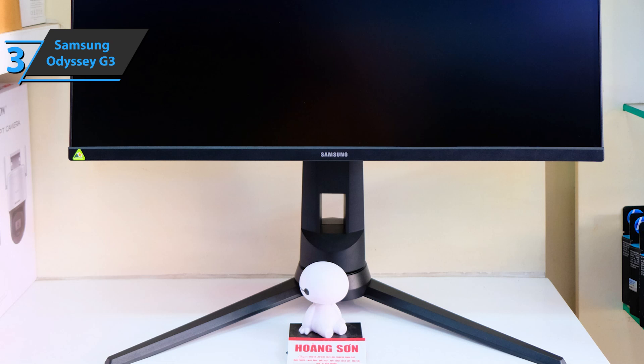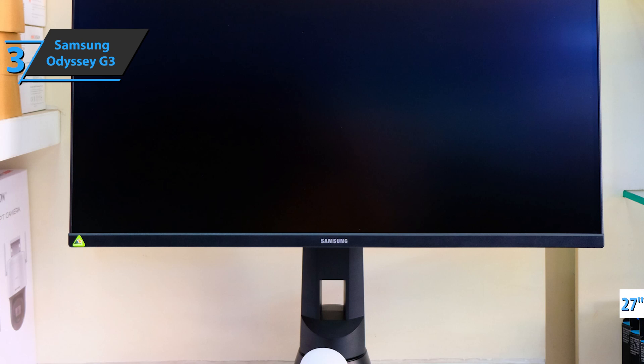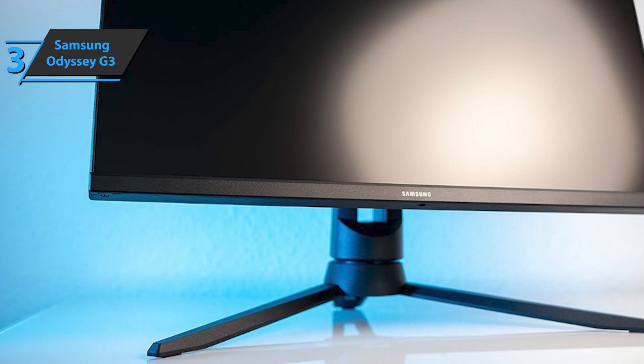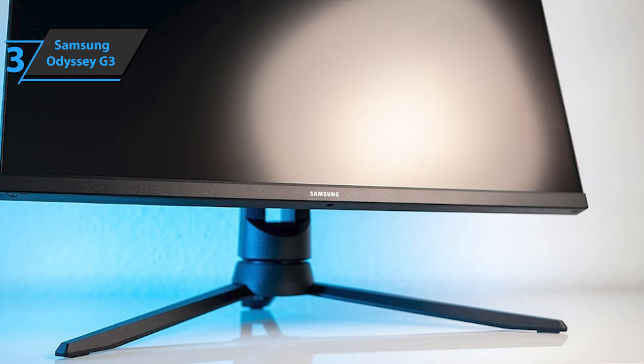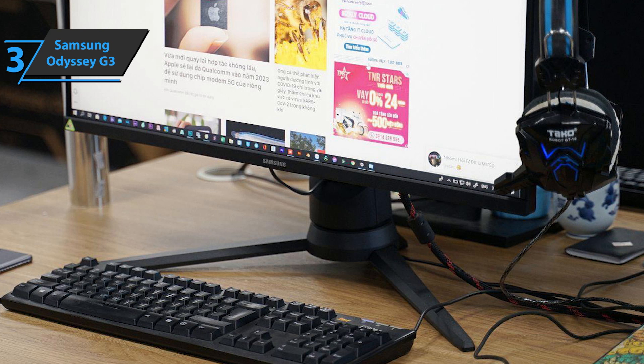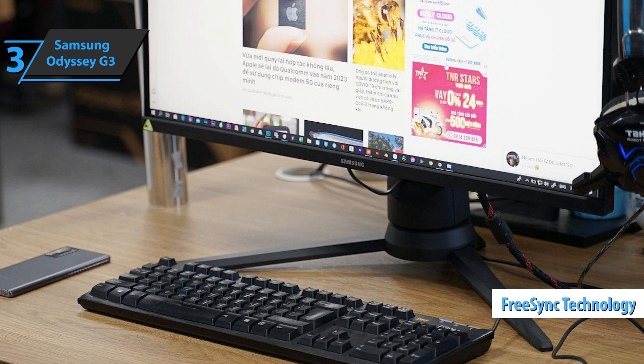The Samsung Odyssey G3 features a 27-inch VA panel with 1920x1080 resolution, a refresh rate of 144Hz, and an enhanced response time of 1ms. Brightness is 250 cd/m² and the contrast ratio is set at 4000:1. 27-inch 1080p screens like this are perfect for competitive games because the visibility is higher as images expand, but they often cost more than the G3. The Samsung Odyssey G3 is a FreeSync screen but is also compatible with G-Sync despite the lack of certification. For the listed price, we are thoroughly impressed.